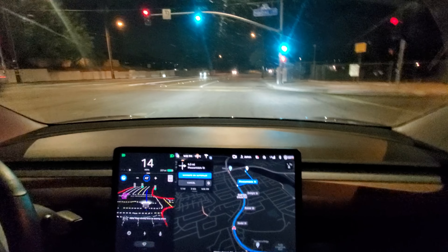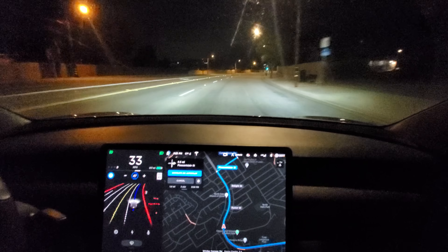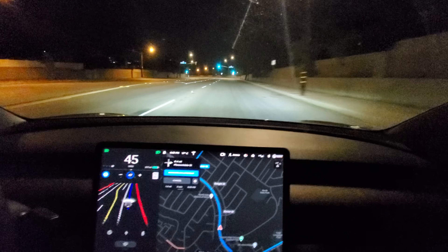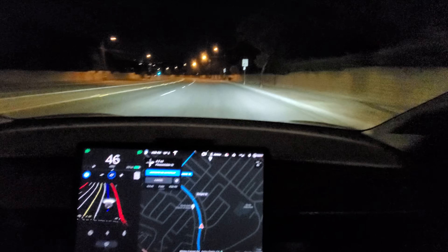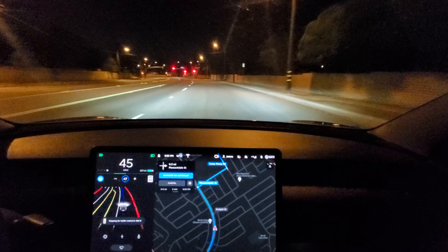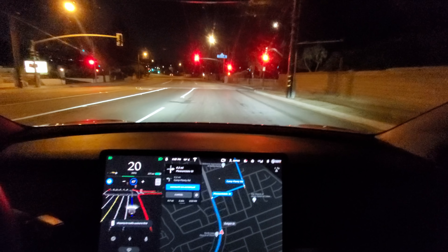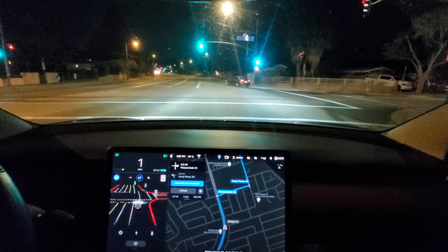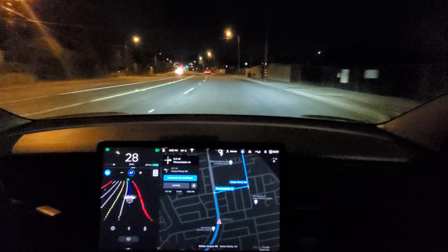No one behind us, so I'm going to let it accelerate on its own. It's watching that biker. So are we. Yeah, so am I. I was watching him too.